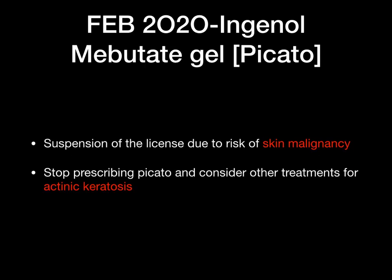The next one is Ingenol Mebutate Gel, brand name Picato — not one we commonly deal with in pharmacy. The licence for this medication has been suspended. It is used to treat actinic keratosis, and the licence has been suspended because of a risk of skin malignancy.